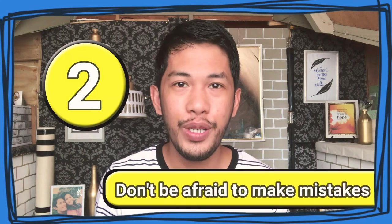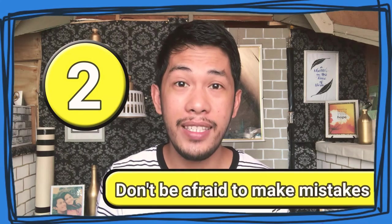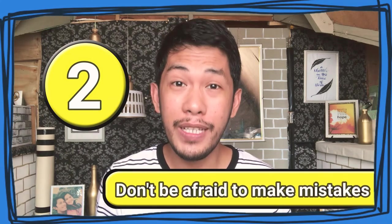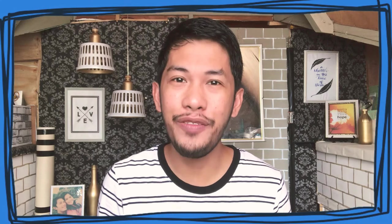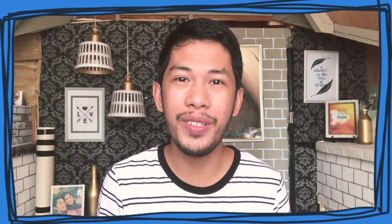Number 2: Don't be afraid to make mistakes. Your goal is to deliver a message, not to speak English perfectly and fluently. Don't mind your grammar for now. Just speak and let it flow, because even native English speakers commit mistakes. Learn from it and don't take your errors seriously.